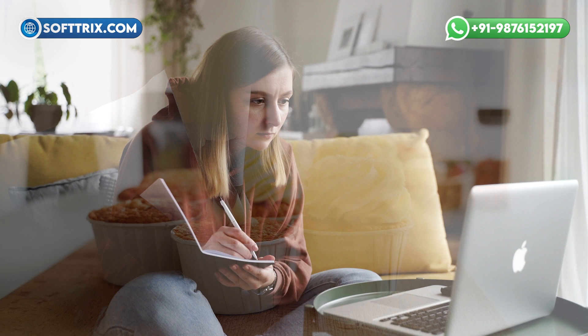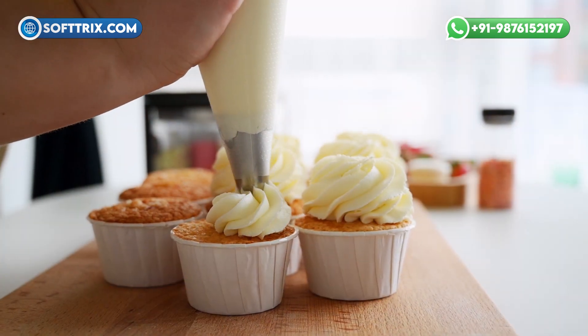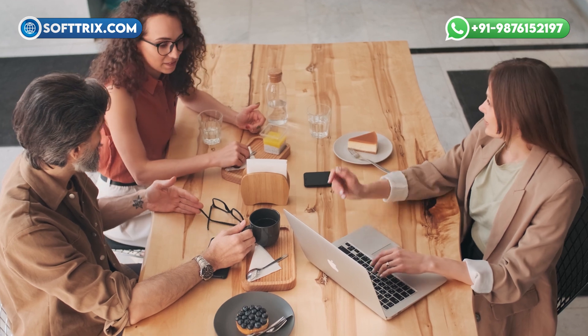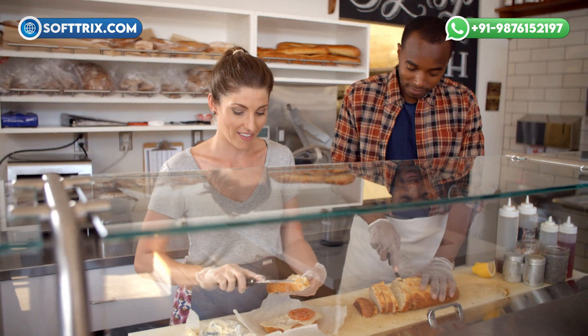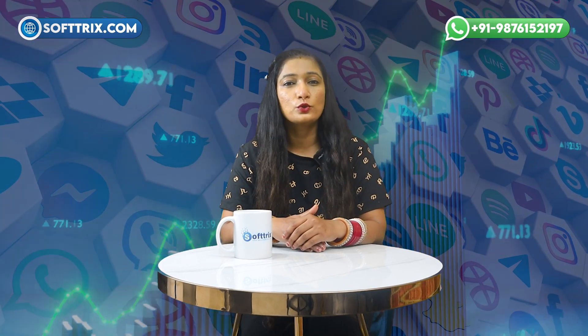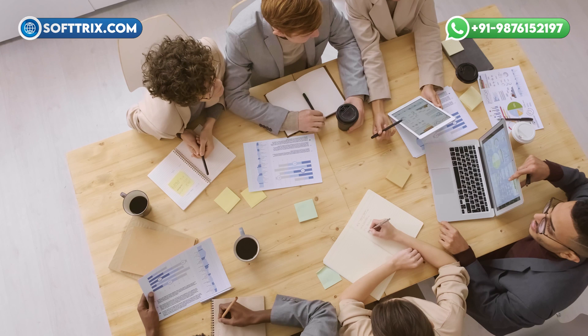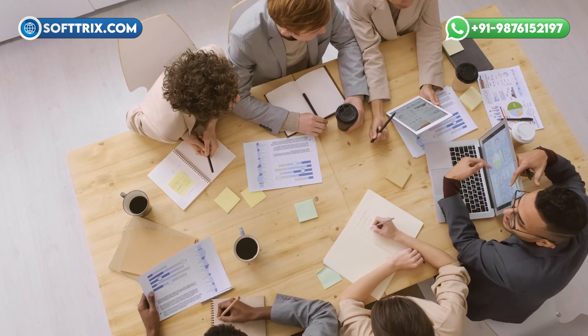Stick around to see how our strategies helped this baking supply store rise to the occasion. Our client is a well-established retailer specializing in high-quality baking supplies. They offer a wide range of products from essential baking tools and equipment to premium ingredients and unique decorating items. Located in a bustling culinary hub, Baker Seven has built a strong reputation but sought to expand their online reach and boost sales through digital channels. Despite their popularity, they faced challenges in capturing online traffic and converting visitors into customers.